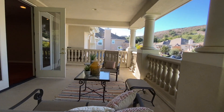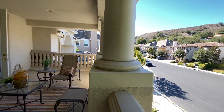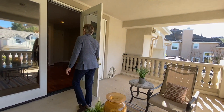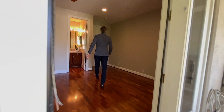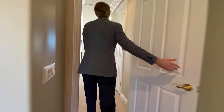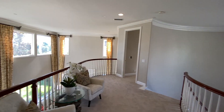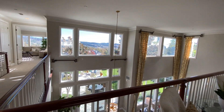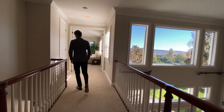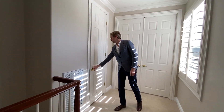We're located in the Oakview community, which is a 24-hour guarded, gated community — very secluded. Now as we walk out of the bedroom, you can see this beautiful view through the sky-high windows, and on the right there's another storage space.